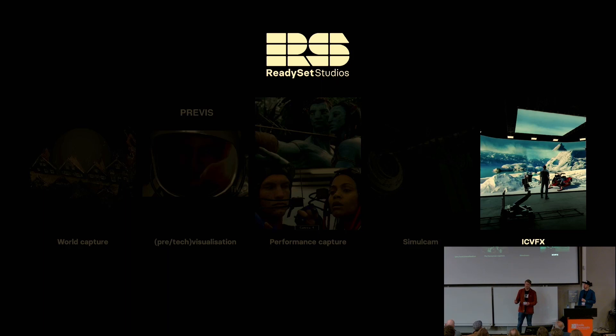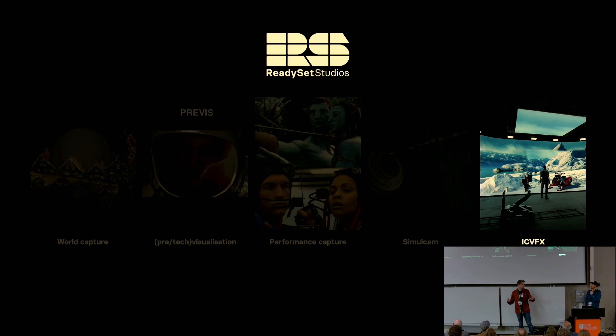However, we do in-camera VFX, which most people currently associate with the term virtual production. They see LED walls and think Unreal Engine. Right now, the term virtual production is pretty much synonymous with in-camera visual effects. So whatever term we use throughout this presentation, that's what we do.